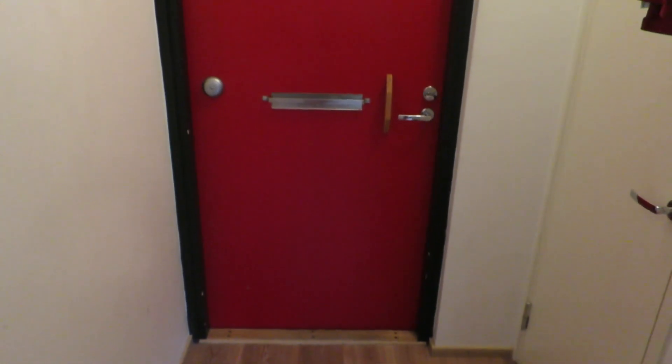So first up, this is the hall. That's the door where you come in from. There's like one little rack with some hangers and stuff.